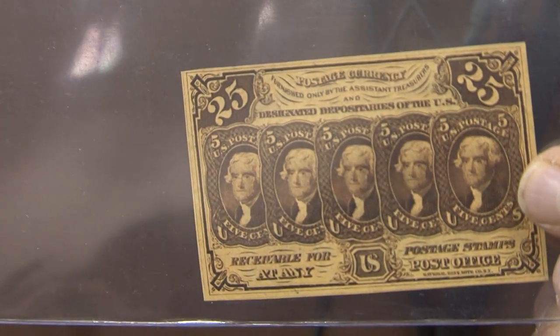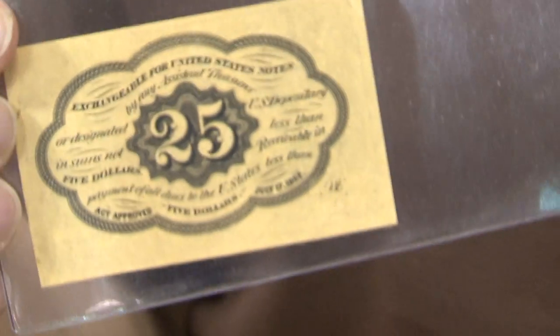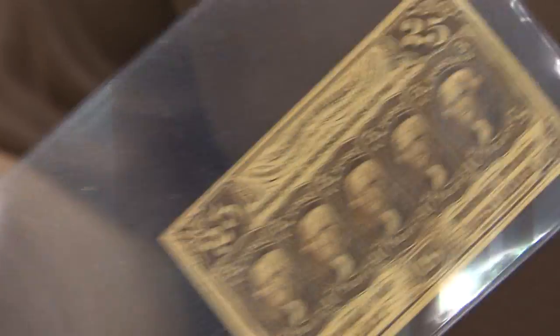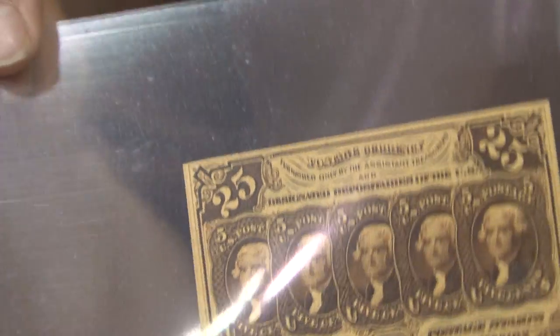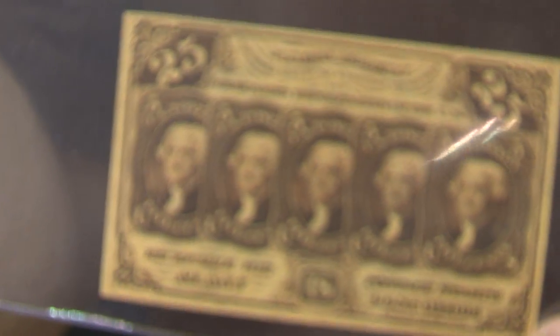Eventually, what happened? Our government, as slow as it always is, decided to come out and issue a fractional currency, because they ran out of stamps — they didn't have enough stamps for currency and enough stamps for postage. So the government had to come in and issue fractional currency, the same thing that used to circulate right after the Civil War.